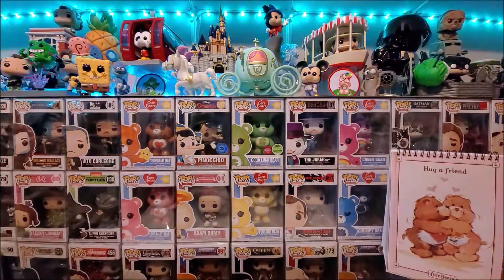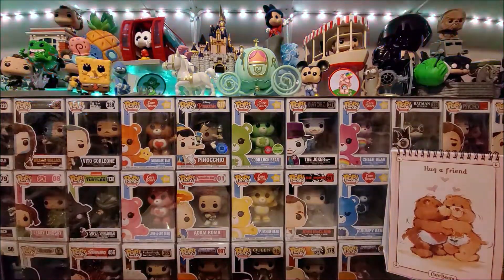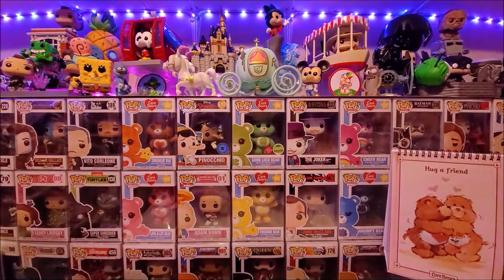Thanks for tuning in to my third Care Bear collection video, a showcase of my haul over the past four months.